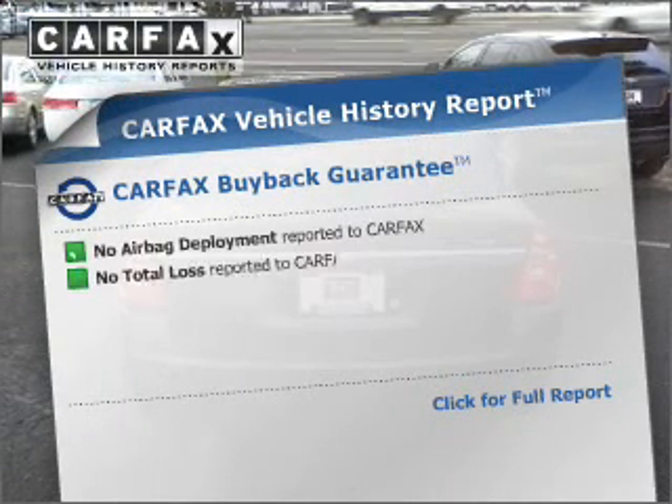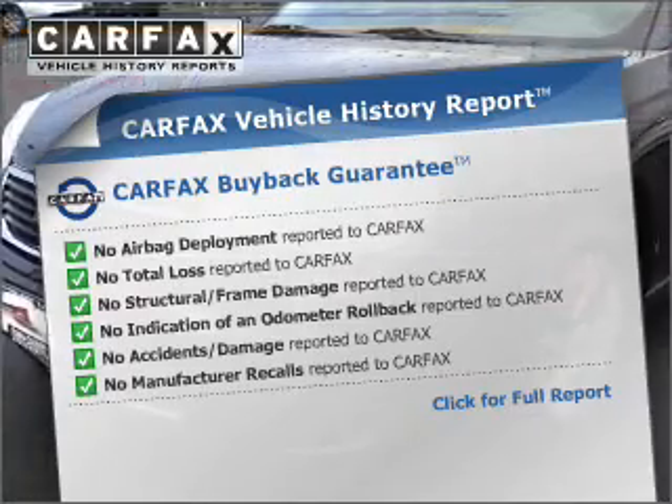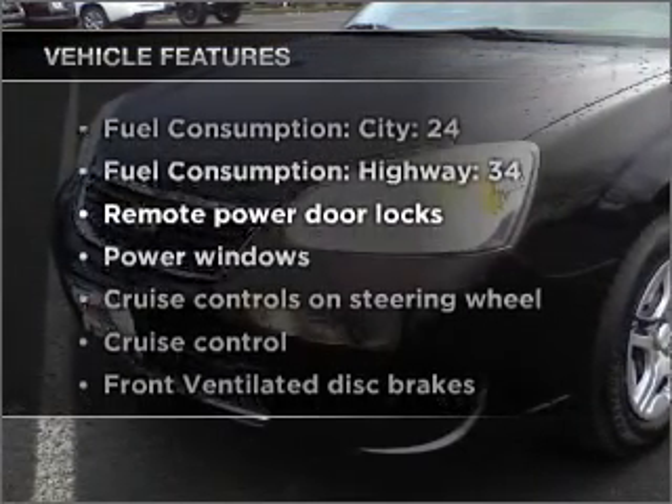this vehicle comes with a Carfax report, which reduces your buying risk by providing the vehicle's history before you purchase. Plus, enjoy these notable features that are included in this vehicle.